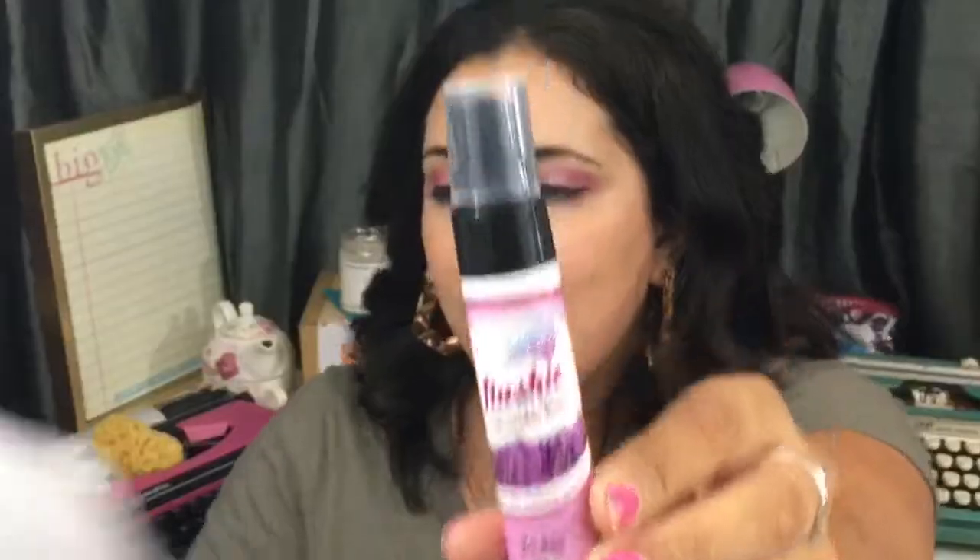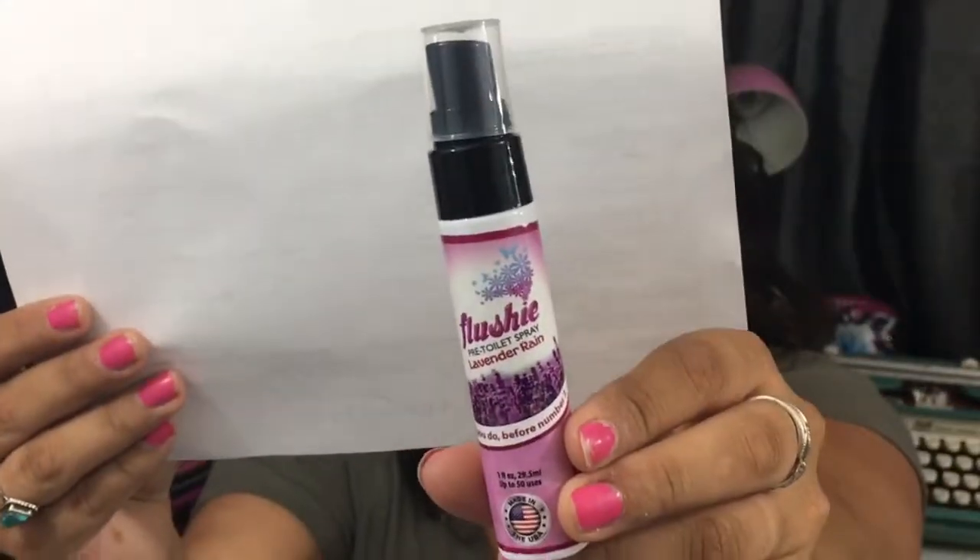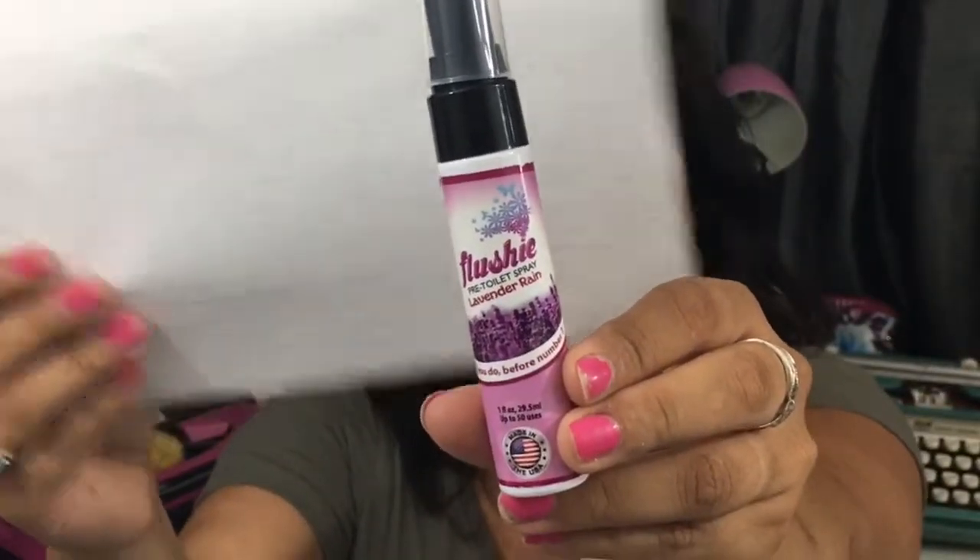Next up, we have — oh my gosh, this is hilarious — a Flashy pre-toilet spray in lavender rain. You spritz it before number two. It retails for $3.99 and it's going in my bathroom for sure.